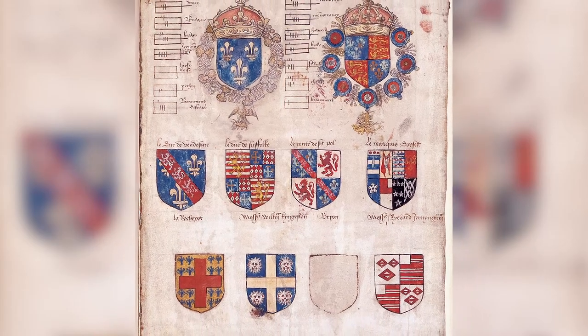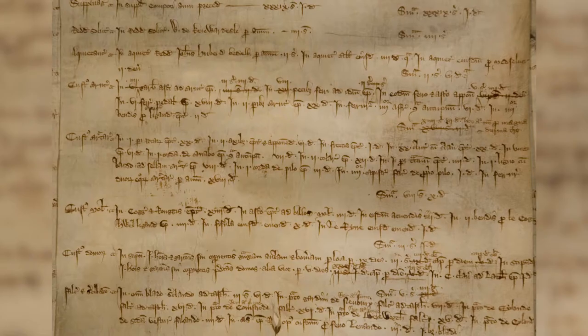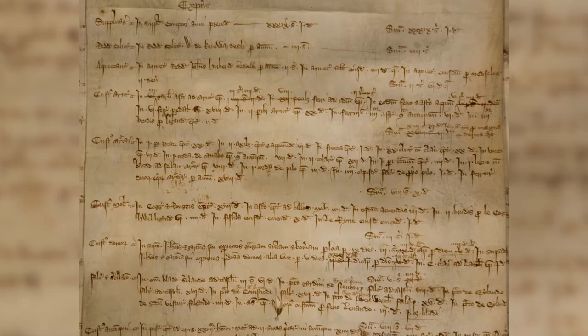The manuscript collection is also strong in areas such as heraldry, pedigrees, early historiography, documents from the royal household and local collections such as deeds and appointments. For example we have a jousting cheque from the Field of the Cloth of Gold, a wardrobe account book of Edward II and accounts rolls for the Manor of Morden in Surrey.